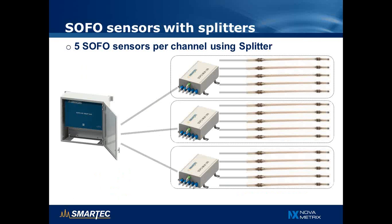Here you see an example of how splitters can be used to measure multiple SOFO sensors on the same channel. For example, using three channels with five SOFO sensors connected to a splitter on each channel, the splitter can be close to the reading unit or very far away, combining several sensors and sending information back through a single fiber. This makes the cable network shorter and more efficient, while keeping sensors independent so that if one sensor fails, the others can still be measured.